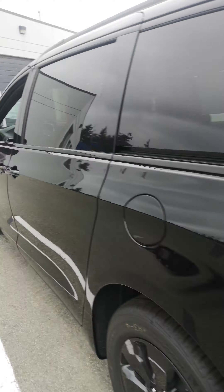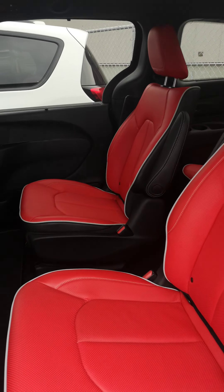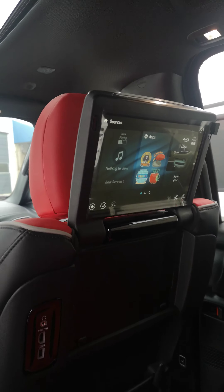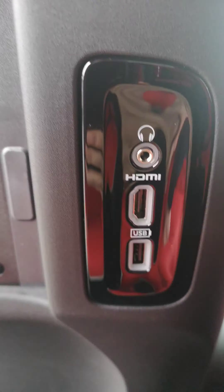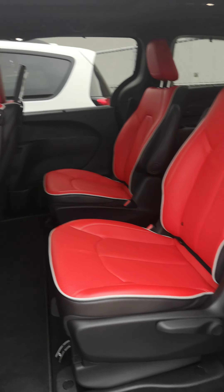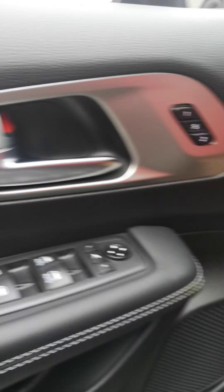You have power sliding back doors, and then you have the theater group, so you have DVD headrests built right into the back of the seats. They have headphone jacks, HDMI, and USB auxiliaries. Back here you will also have your heated seats.